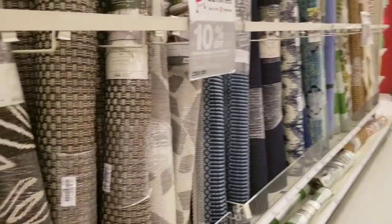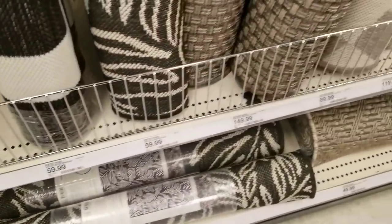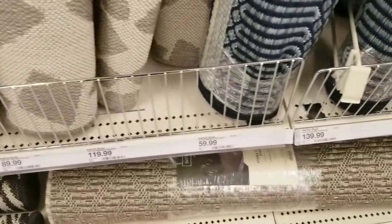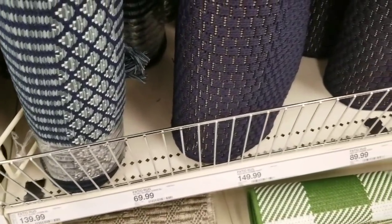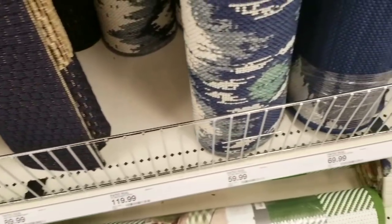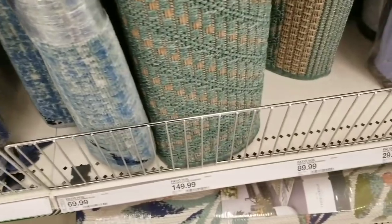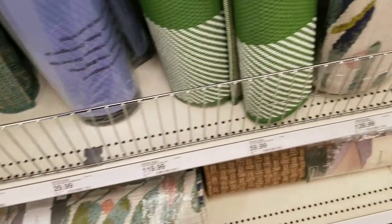We just got a bunch of outdoor rugs. I'm just going to scan the prices and walk quickly all the way down. You'll see the bottom of the rugs — it'll give you an idea because the rugs are going to be different in every store, so there's no sense showing every single one top to bottom. You can use indoor rugs or outdoor rugs inside as well.